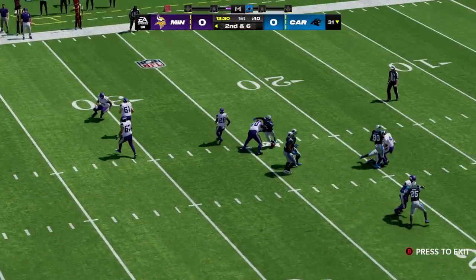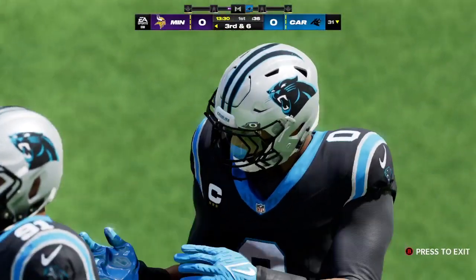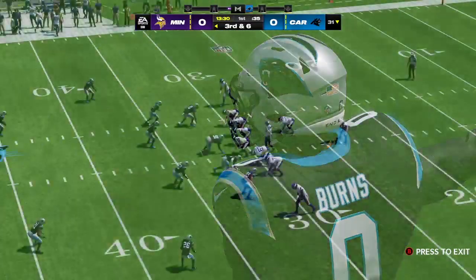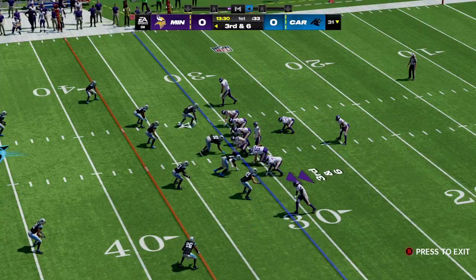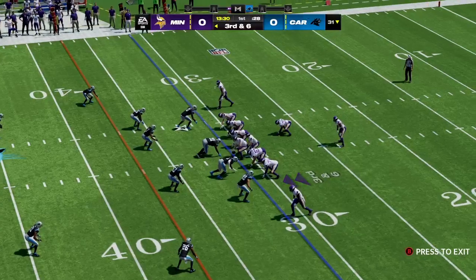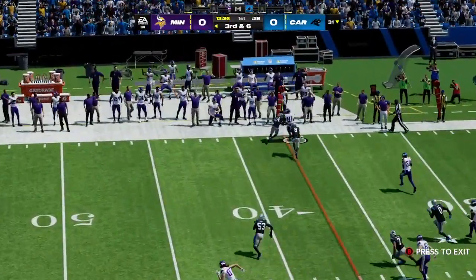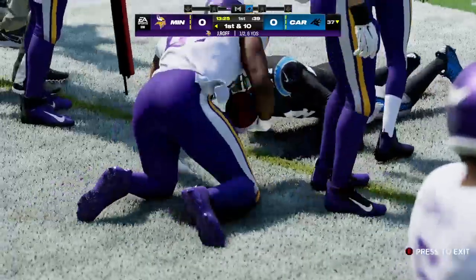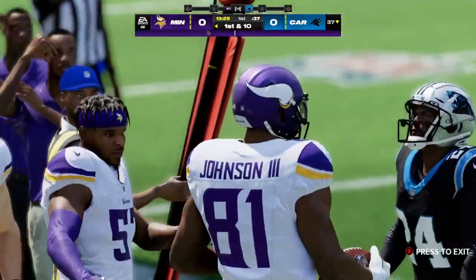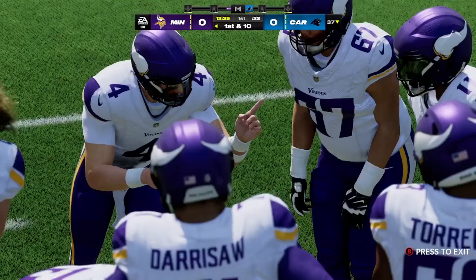That's a heads-up play from the guy in his first season in the NFL — a lot of rookies try to force it there, but he thought better of it, and that was the right decision. Back to throw, and he's caught, gets across the 35 before stepping out of bounds. Rookie to rookie on the hookup — it's a first down.